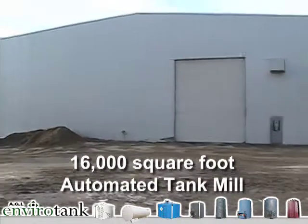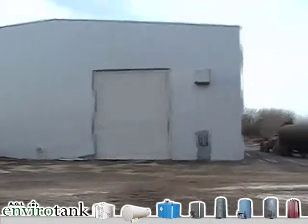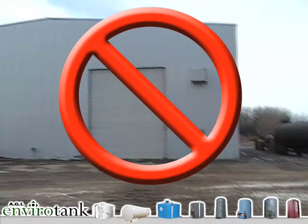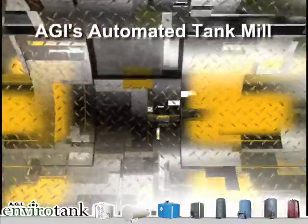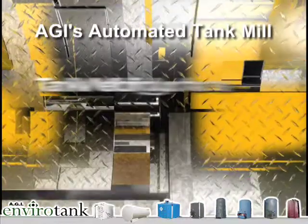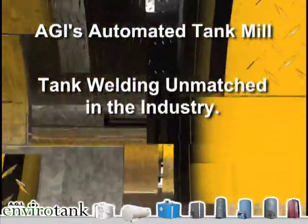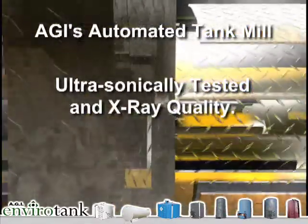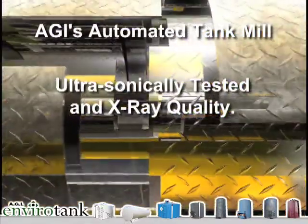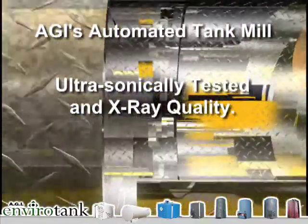Our new 16,000 square foot automated tank mill is the envy of the industry. We can't show you in this video — it's proprietary technology — but if you buy tanks from us, we'd be happy to give you a personal on-site tour. You'll see welding quality unmatched in the industry, and all of our welding is ultrasonically tested and x-ray quality. Ask your current tank manufacturer if you can perform random x-ray tests on their tanks.